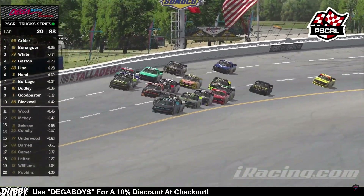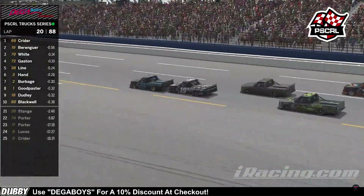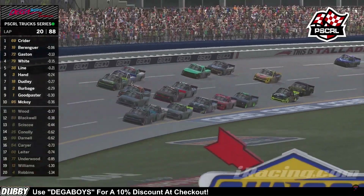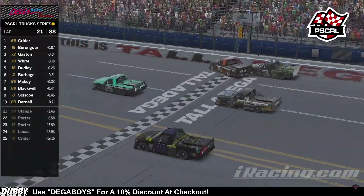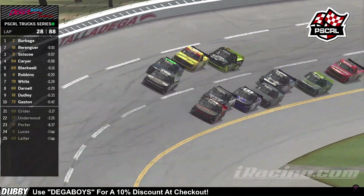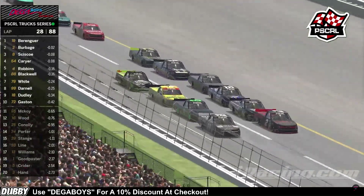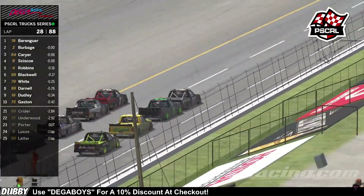Coming out of turn four, it looks like the inside line is still prevailing here through the tri-oval. But here comes a corner on the outside—that would be the 79 of Danny White. Can he make a challenge here to the line? It looks like it's going to be Jordan Kreider. Crossing the line, expecting a big wreck behind to end the stage. What a battle up here for the lead of this race. It sure is a great battle that we're witnessing. Four cars on the outside versus everybody, and the 19 car continues to prevail.